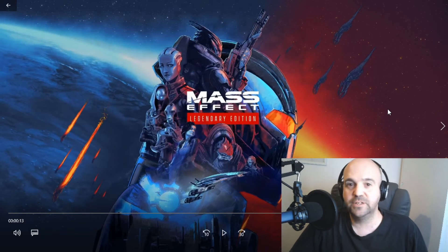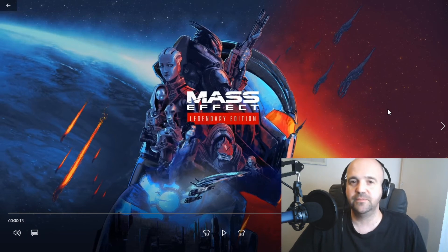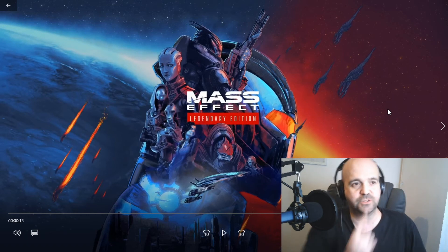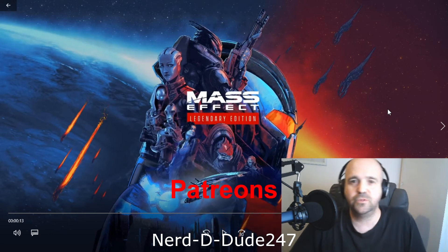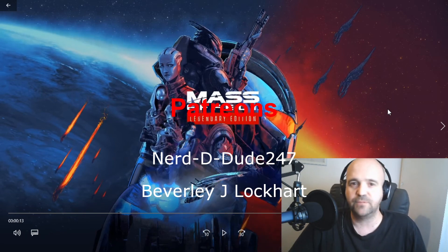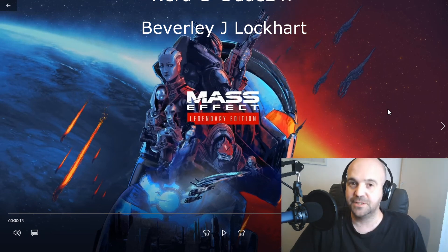Mass Effect Legendary Edition is out in about 30 days' time, which is brilliant — really looking forward to playing this game. If you want to see my video comparing some of the original images with some of the modded images, there's a link on screen now. Big thank you to Noody Dude and Beverly for your support. If you enjoyed this video, make sure you give it a thumbs up, and I'll see you next time.